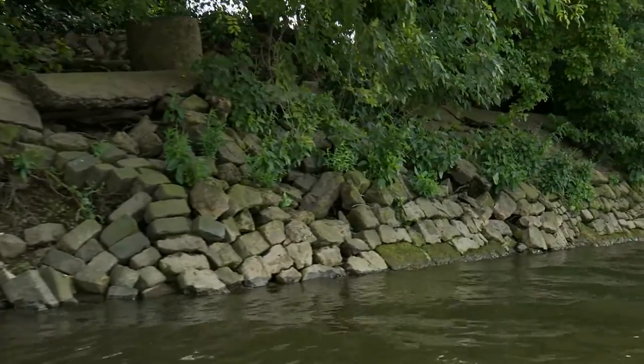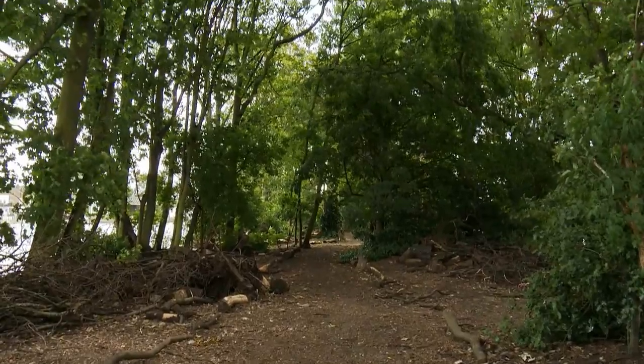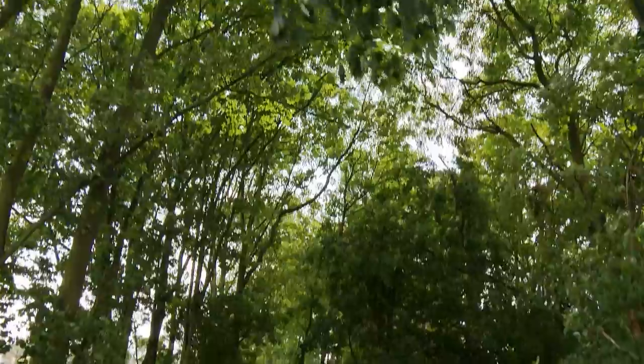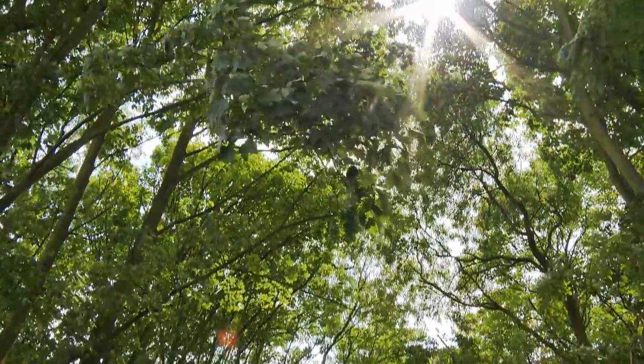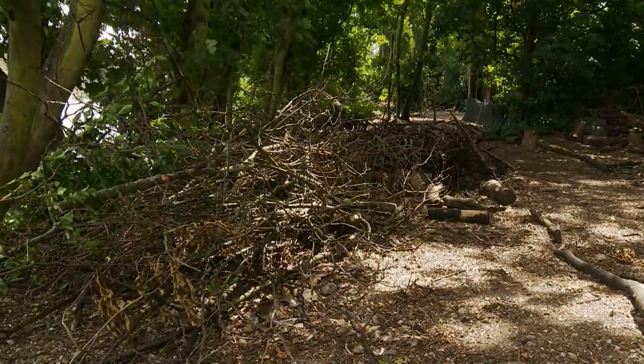Root protrusion disrupts the stability of the stonework around the revetments, and we would then go back to the situation where we'd have tidal erosion and start losing the stability of the banks themselves. With regards to the trees on the island, we are here to make sure that they are living safely and are healthy, because it's the root systems that hold the whole Ait together.